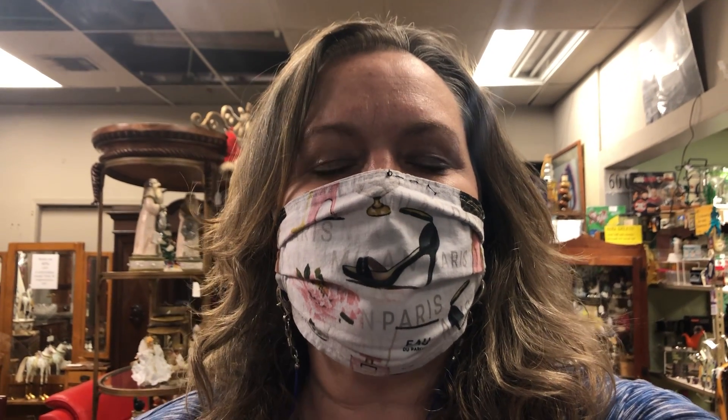5901 Lomas in Albuquerque — this is called Unique Findings, spelled U-N-E-E-K. Follow me on YouTube at Vintage Life to see more videos. Bye!